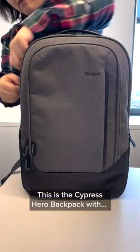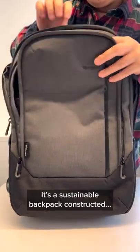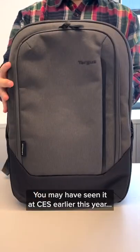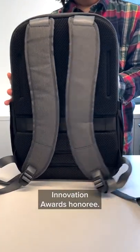This is the Cypress Hero Backpack with Apple's Find My technology. It's a sustainable backpack constructed from 26 recycled plastic water bottles. You may have seen it at CES earlier this year, as it was named an Innovation Awards Honorary.